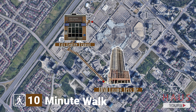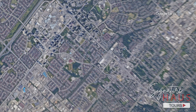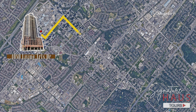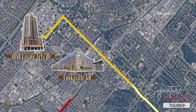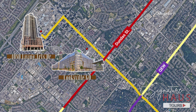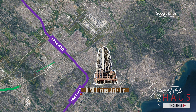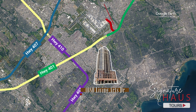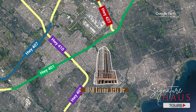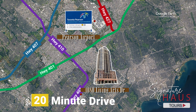Just under a 10-minute walk away is City Centre Transit Terminal. If you want to get across Mississauga or into Toronto, you can travel down Hurontario Street past the Cooksville GO Station, Dundas Street, the QEW, and Lakeshore Road. You can also drive right onto the 403, which connects you to the 401, 407, and 427 highways, taking you straight across the GTA and to Pearson Airport in under 20 minutes.